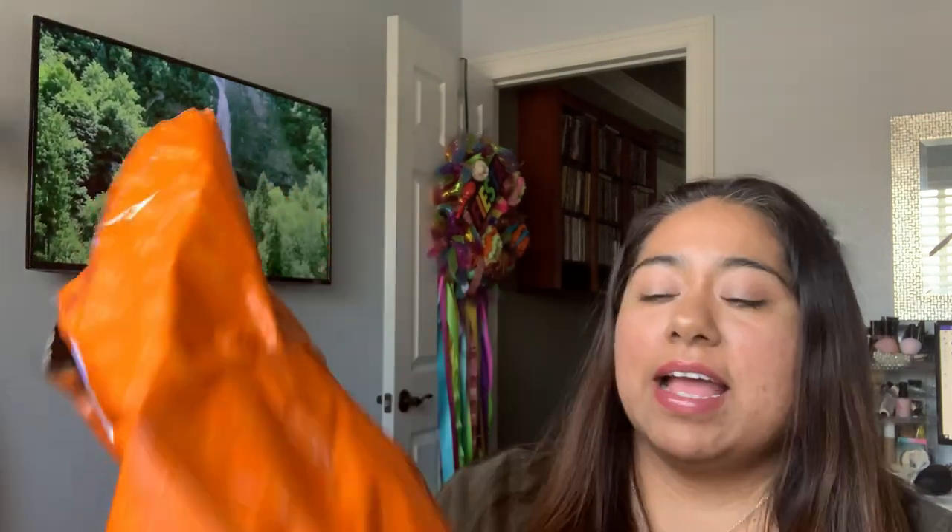We have this right here and on this haul I have 43 items and total spent was $42.54, so that comes out to a little bit under a dollar an item. Before we get started I did want to let you know a little bit more about what Temu is and where they came from.